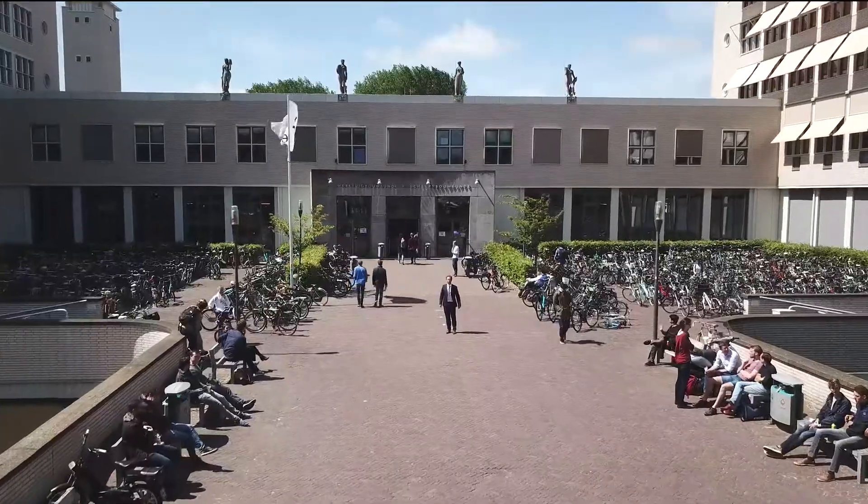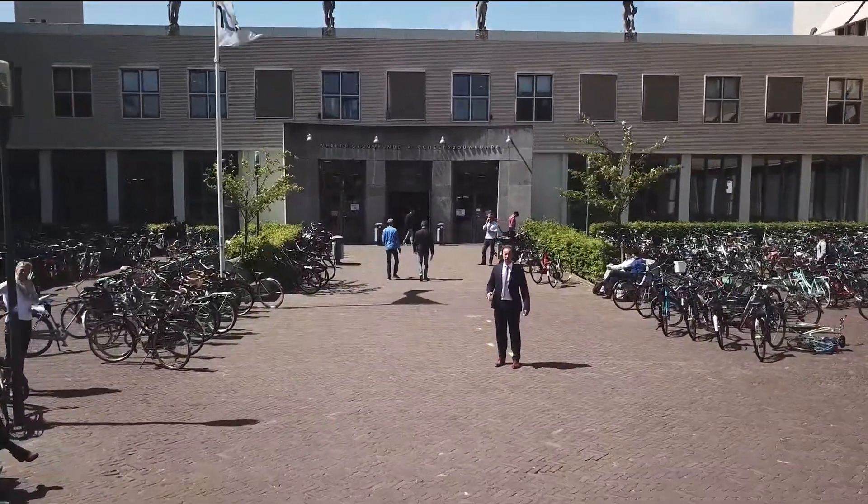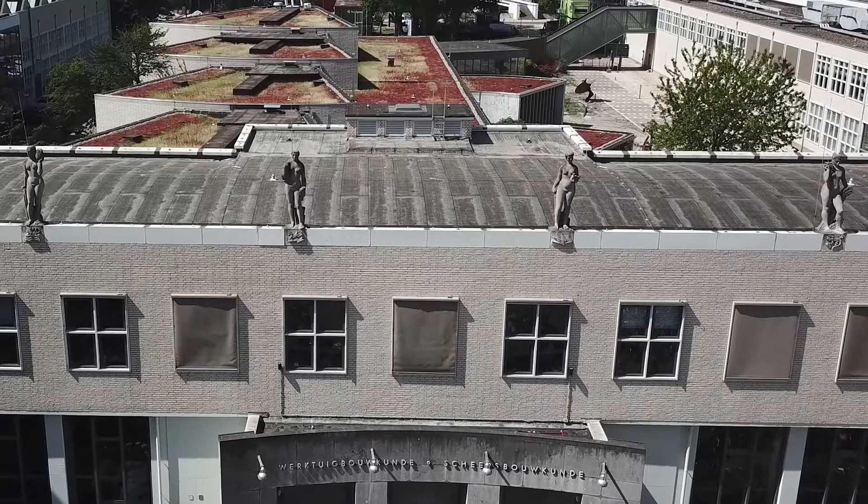As you can see in Dutch behind me, this building hosts mechanical engineering and maritime engineering. On the top of the building you can see the four ladies wearing the four elements that form the basis of all engineering.